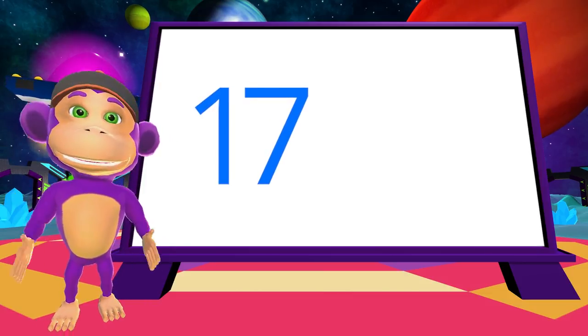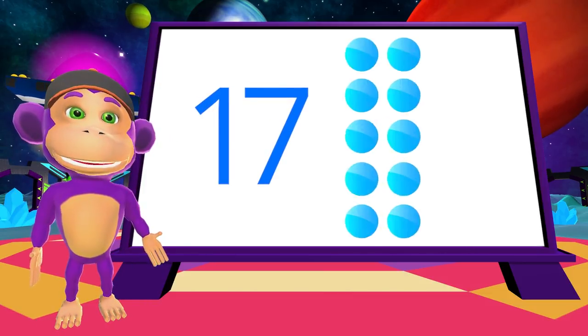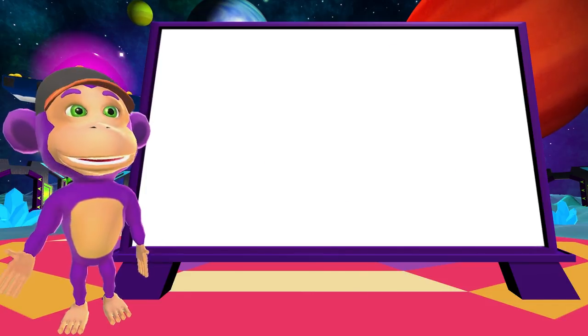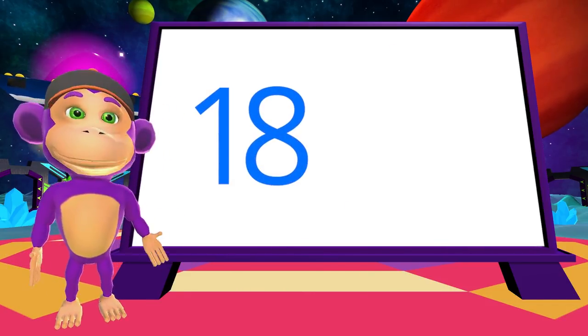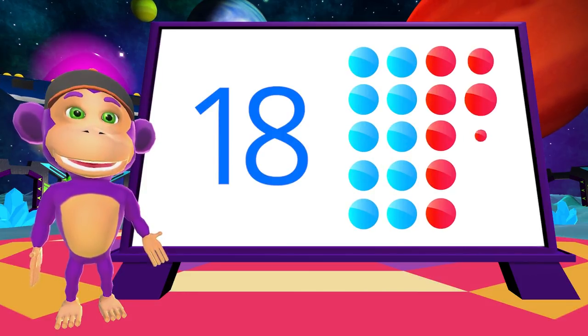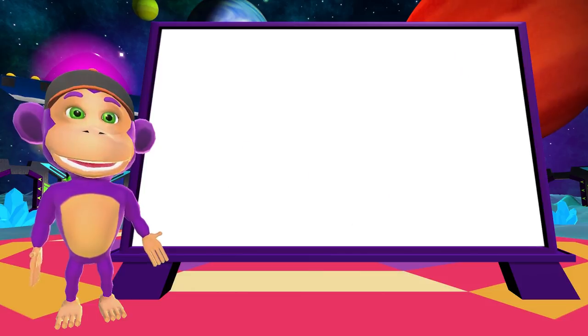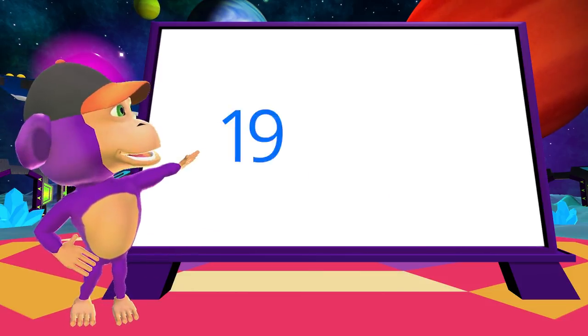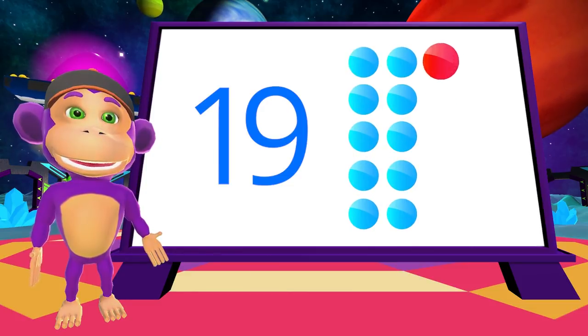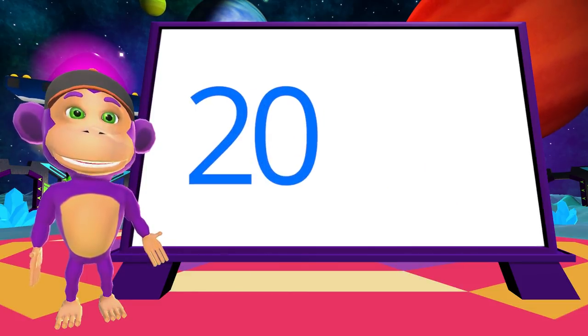17. 17 is one 10 and seven more. 17 is followed by 18. 18 is one 10 and eight more. Nearly there. 19 is one 10 and nine more. 20. 20 is two tens.